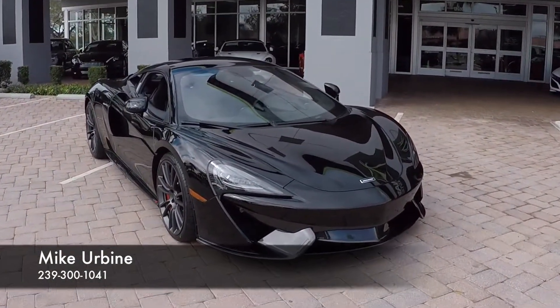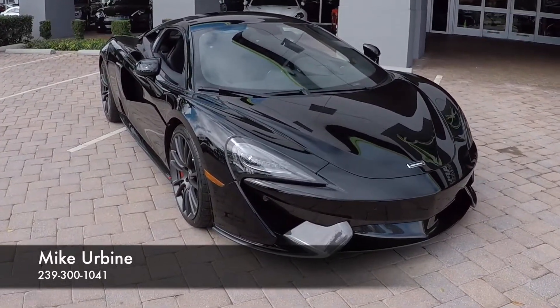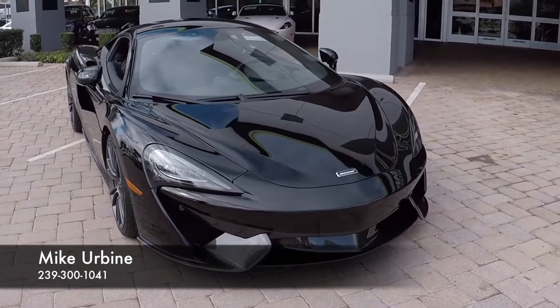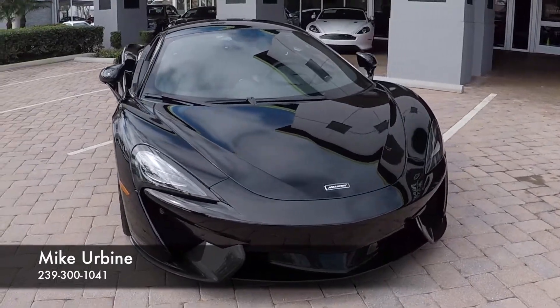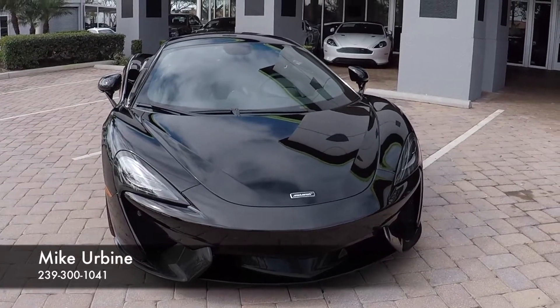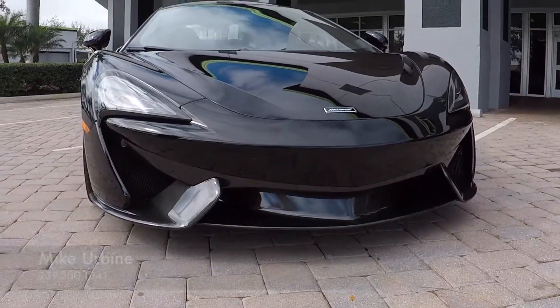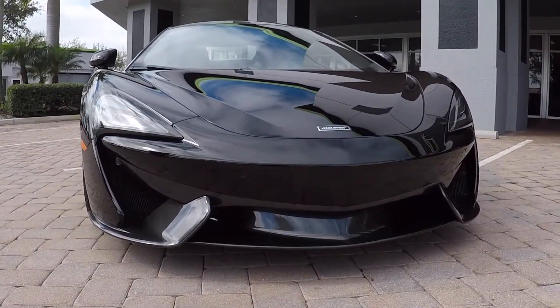McLaren is one of my personal favorite brands because I love the power plants that these cars have. This is powered by the 3.8 liter twin turbo V8 that you will find in the other MP4-12C, the 650S and the 675LT. This car has upper 500 horsepower and mid 400 foot pounds of torque out of this twin turbo V8.